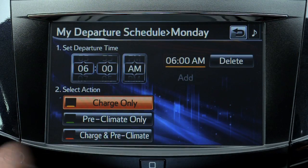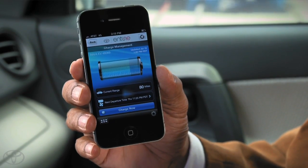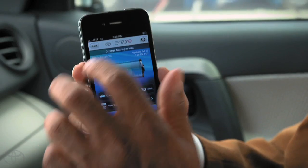Then press Add and your time is set. By setting the end time, you can delay charging so it happens in the most efficient way during off-peak hours and finishes just before you leave in the morning. You can also manage charging remotely using the available InTune apps on your smartphone. There's also an app to find public charging stations nearby.